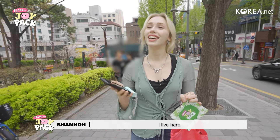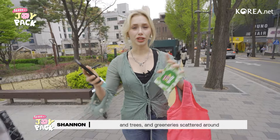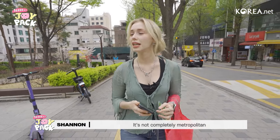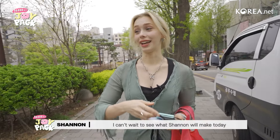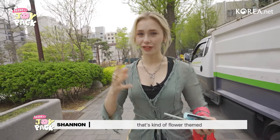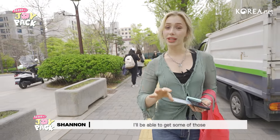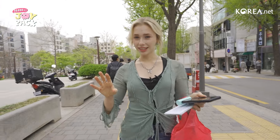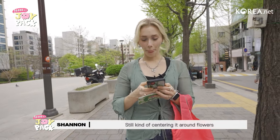I live here and thankfully Seoul is one of those cities where they do try to have as many little parks and trees and greeneries scattered around. It's not completely metropolitan. I can't wait to see what Shannon will make today — I don't really have much of a plan. I do know that I want to do something that's kind of flower themed, so perhaps if we pass another flower shop, I'll be able to get some of those. I'm thinking like a bouquet — you see where I'm going with this? I'm still kind of centering it around flowers.